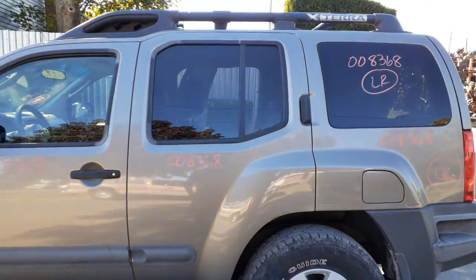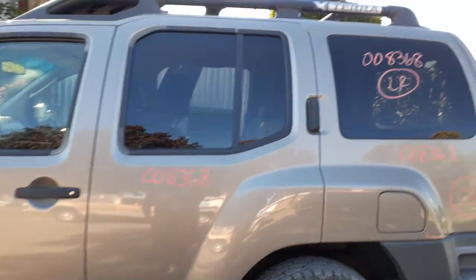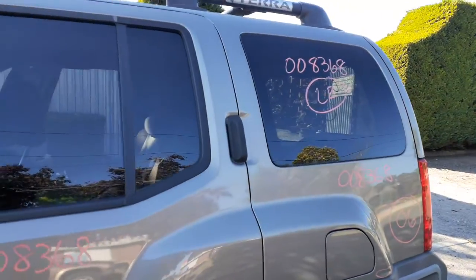Here's your left rear door with power windows and power locks, privacy tint. You got both left and right quarter glasses with privacy.